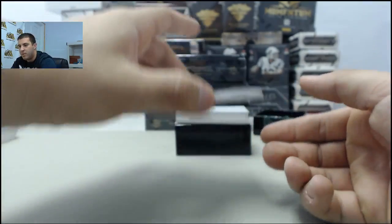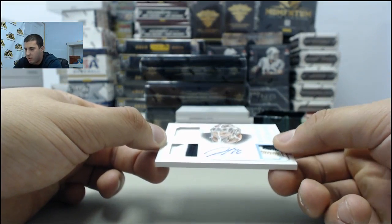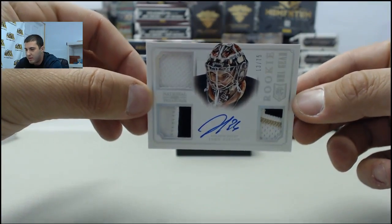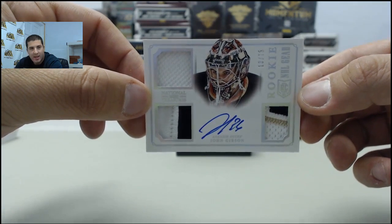Next up, we have a triple mem auto — looks like one patch in there. Triple mem auto going to the Anaheim Ducks, number 13 of 75. Rookie NHL Gear auto: John Gibson.